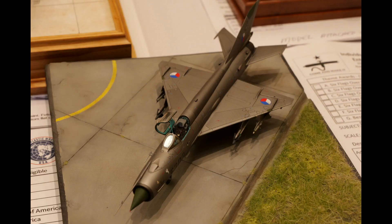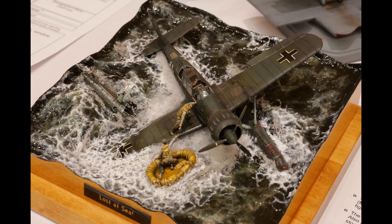MiG-21 — a great aircraft. I love every model of that; it's just a really cool airframe. I should make one. Here's an awesome diorama — I believe this is in 1/48th scale. Look at those figures, look at that water effect — perfectly done. That's an Arado float plane model, I believe.